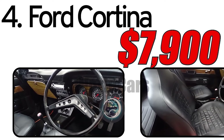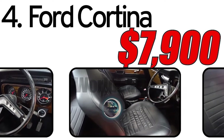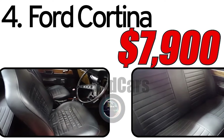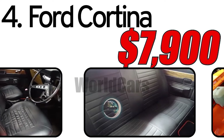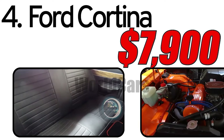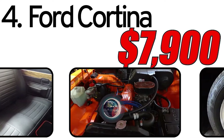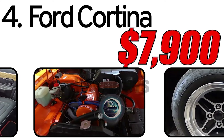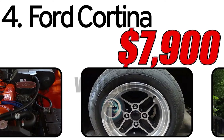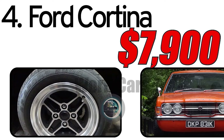Interesting facts about the automobile. Sporty modifications: The Ford Cortina gained popularity in motorsports, where sports versions of this model successfully competed. Global success: This model was popular in various countries and cultural environments, emphasizing its global success. The 1972 Ford Cortina is estimated at around $7,900 in the secondary market. Cost may vary depending on condition, mileage, service history, and restoration. The condition of each specific car can vary significantly depending on how well it has been preserved and restored.